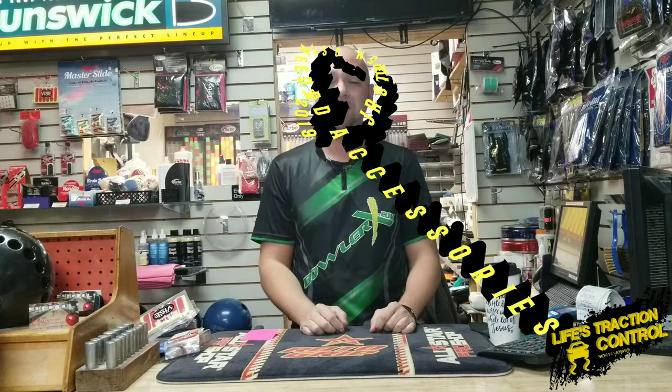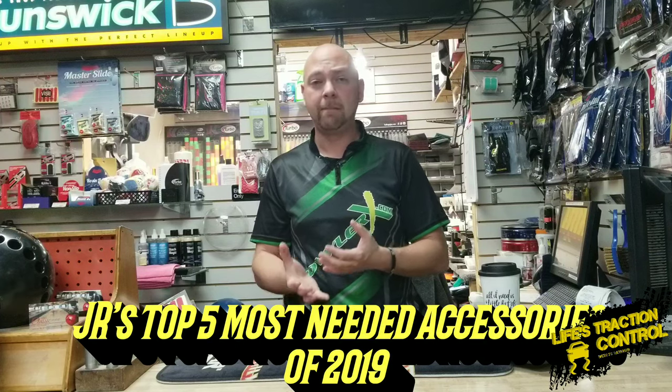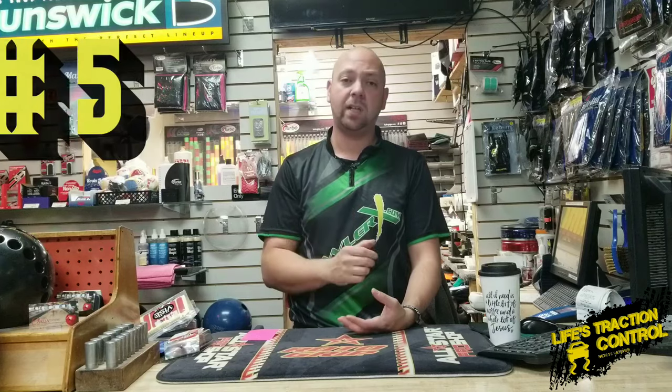Welcome back guys. So today we're going to ring in the new year. We're going to end 2019 by talking about my top five accessories that I think everybody should have at least used or is still using throughout the year and should continue to use next year. And we're going to start by talking about number five, which is the wrist restrictor.